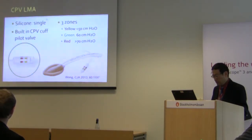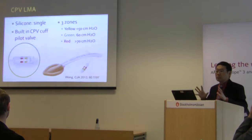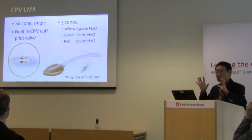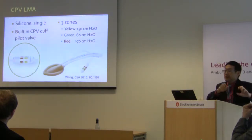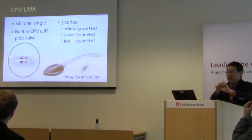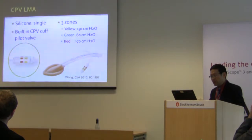There are three zones on the indicator: a yellow zone, a green zone, and a blue zone corresponding to 50, 60, and 70 cm of water. This is an advancement — currently very few companies have products with an intracuff indicator. Instead of having to find a manometer, physically attach it, measure, and then lose it again mid-case, this built-in indicator is a considerable improvement.